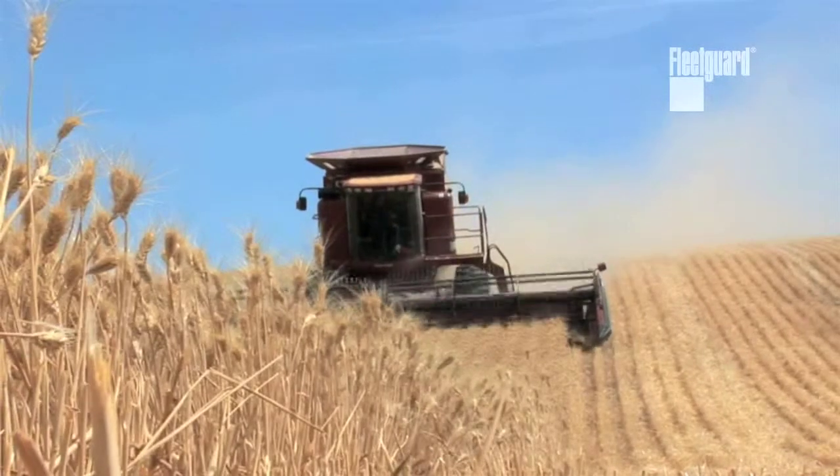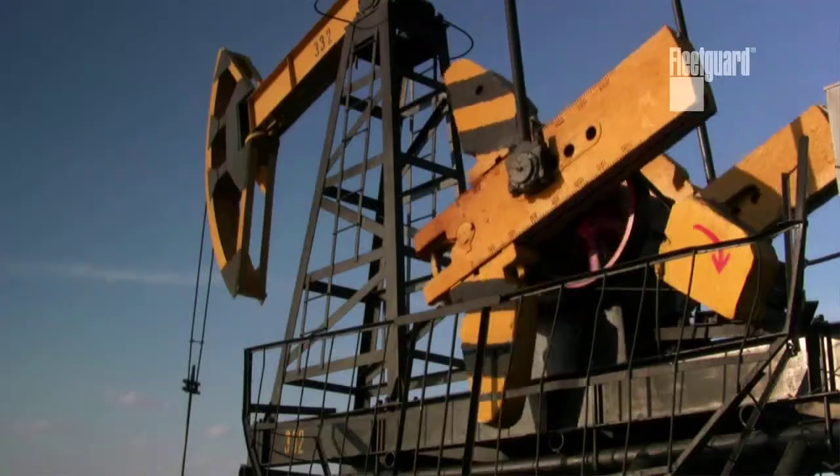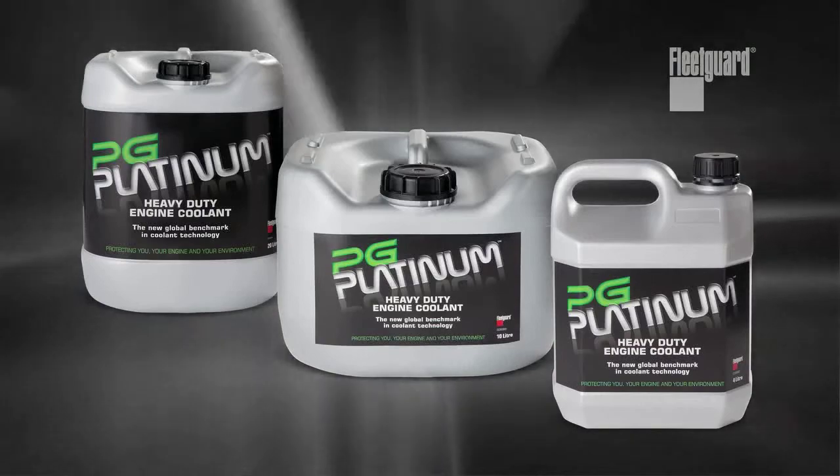PG Platinum's a coolant that can be used on any engine anywhere, whether it be a diesel engine, petrol engine, natural gas, or even biodiesel engines. Whether the equipment's manufactured in North America, Asia, or Europe, it's compatible with everything.